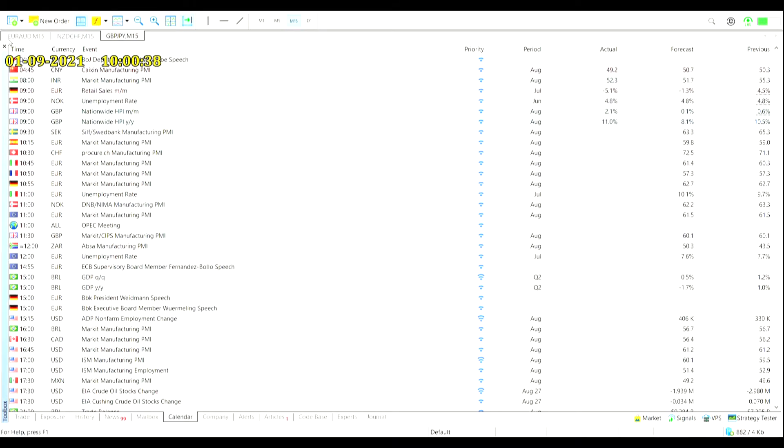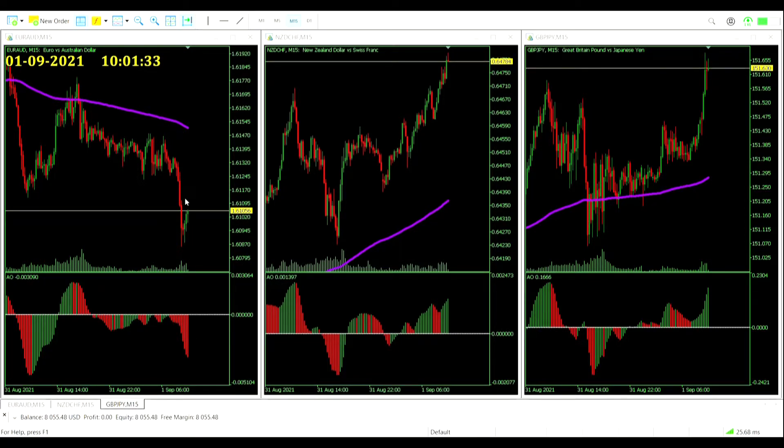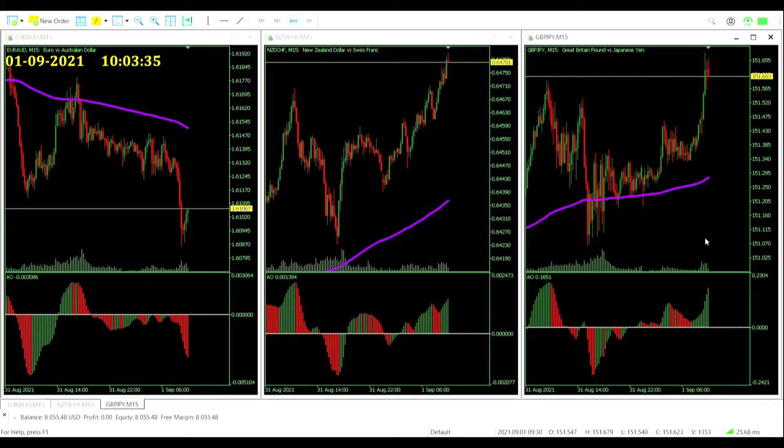Back onto the tri-chart - we don't really know where our next signals are going to come from. All of these are in a current trending motion already. The euro-aussie dollar price is well below the moving average and the awesome oscillator well below zero. Just the reverse for the other two - the New Zealand dollar Swiss franc and the great British pound yen both have price comfortably above their moving averages and the awesome oscillator in full swing as well. At the moment pretty uncertain about where this trade is going to come from.